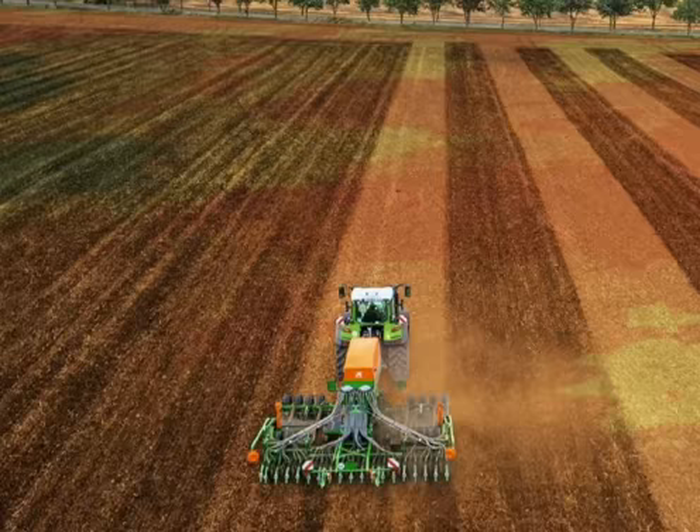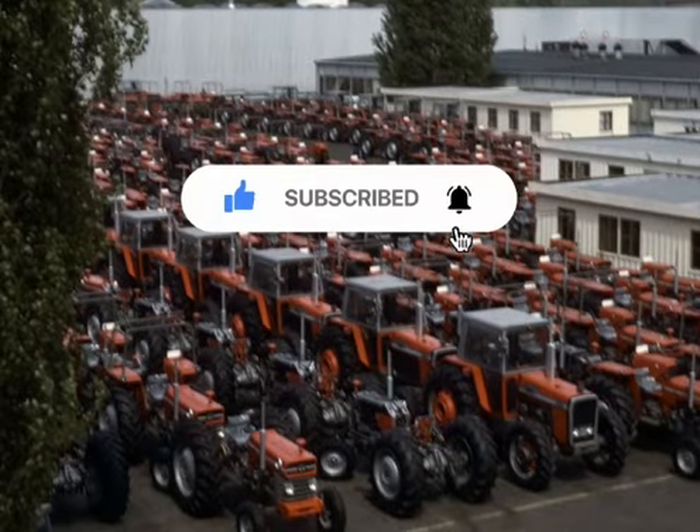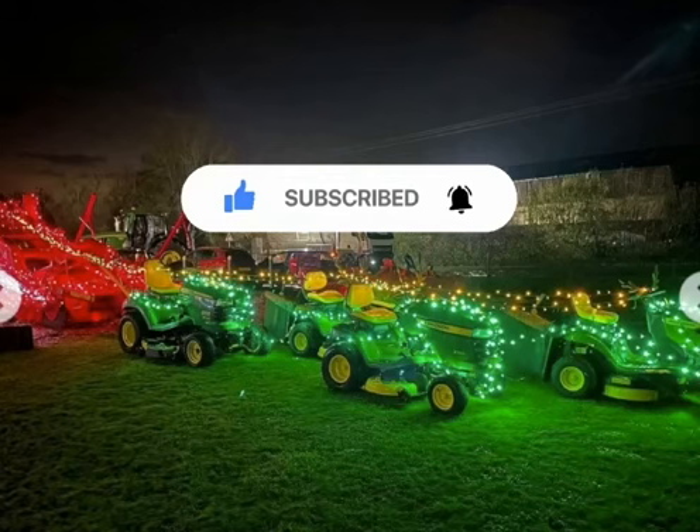Thanks for watching everyone. Don't forget to like and subscribe, hit that post notification button, and I'll see you in the next video. Goodbye.